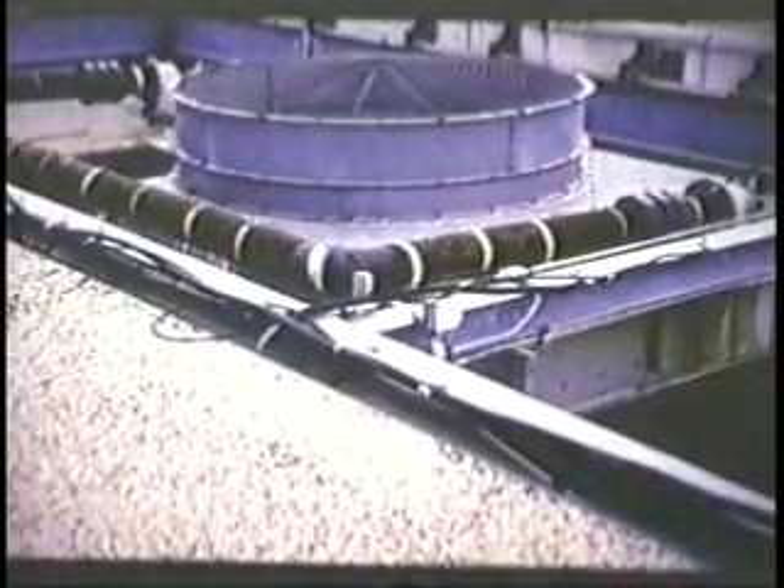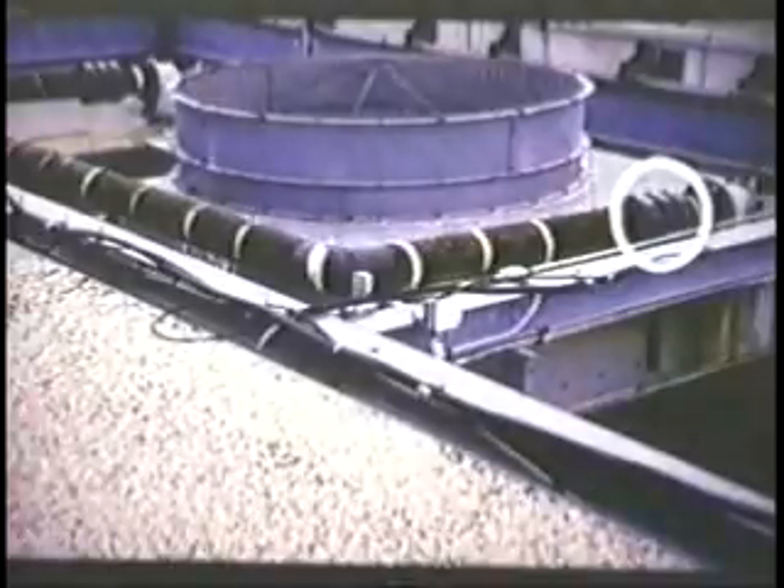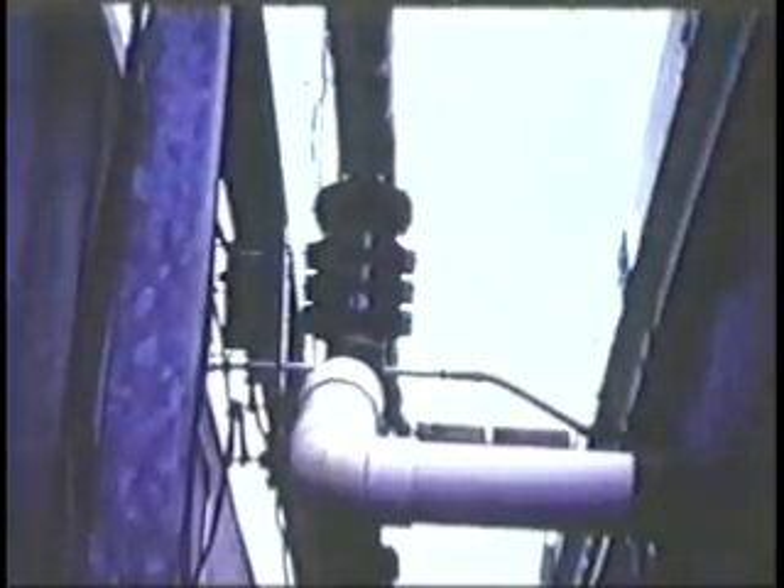The cooling tower pan is completely descaled in less than 90 days of Magnetizer treatment. M6 triandum units are installed on both left and right 6-inch water inlet lines to cooling tower A. Here magnetizers are installed on the water inlet line to cooling tower B.